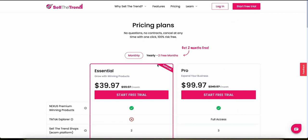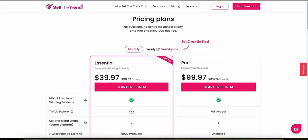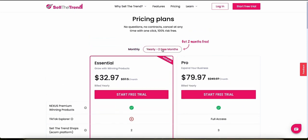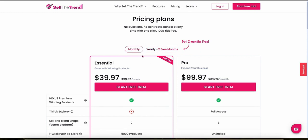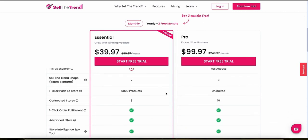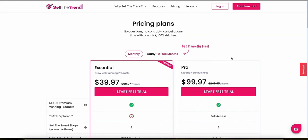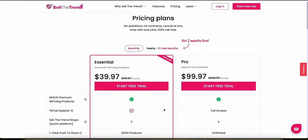They have two different plans: a monthly and a yearly plan. If you go with the yearly plan, you get two months for free. The monthly plan is about $40 a month for their essential plan and about $100 a month for their pro plan. The pro plan offers pretty much unlimited everything. You can use the link in the description to start a free trial and see which one you like.